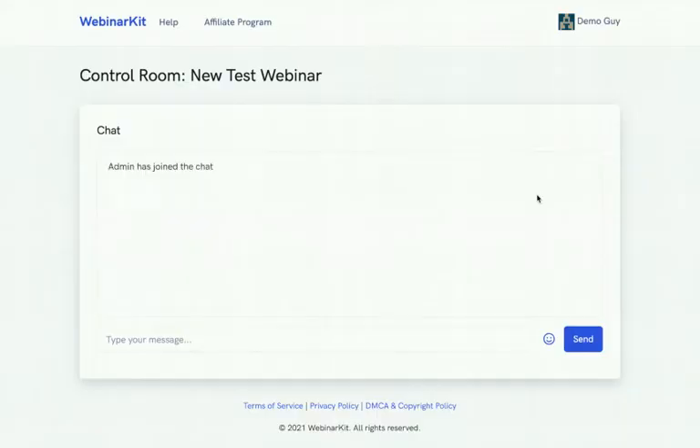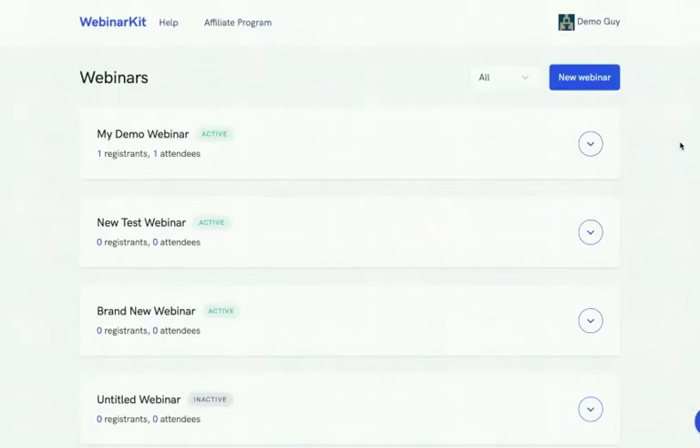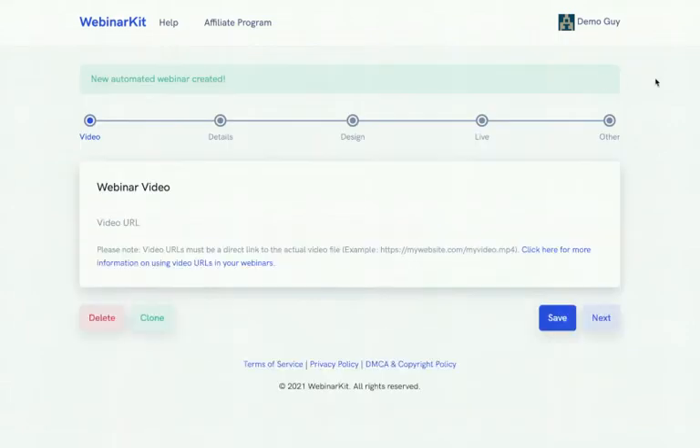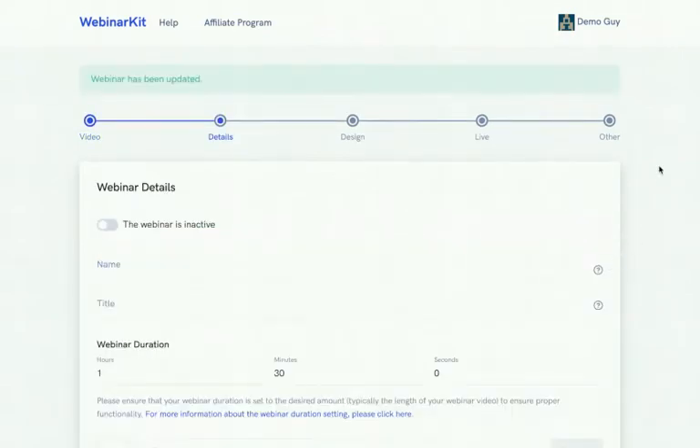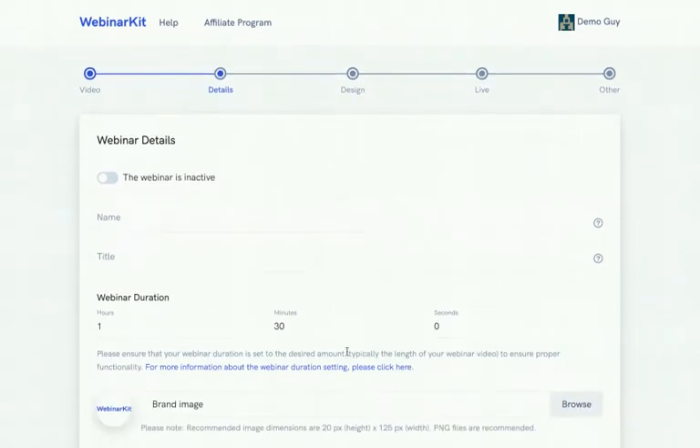The last link is the control room, where you or your team can answer and moderate questions from the chat. Now let's dive in and start creating our auto-webinar funnel. Clicking 'New Webinar' puts you on the first step: the webinar video. Here you can add a link to a pre-recorded webinar presentation hosted on Vimeo, S3, or elsewhere — this is the source of the presentation that will play.